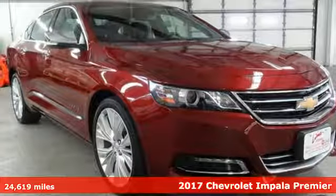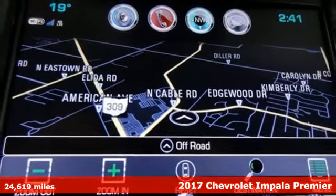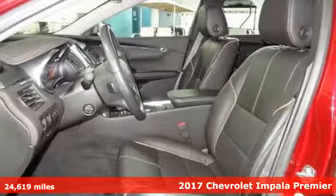Here's a 2017 Chevrolet Impala. Chevrolet, 100 years of icons. It's equipped for all your driving needs and wants.